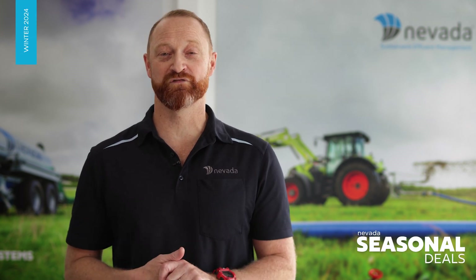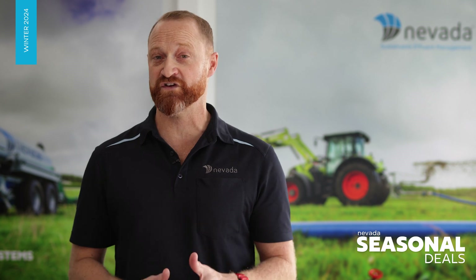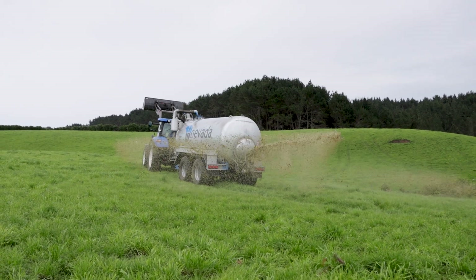Hi everyone. Now that some of you have likely dried off, it's the perfect time to focus on ensuring you have the most efficient effluent system for your dairy farm. No matter what your system is, we all need to store effluent, keep it stirred, and of course spread it out to your paddocks.